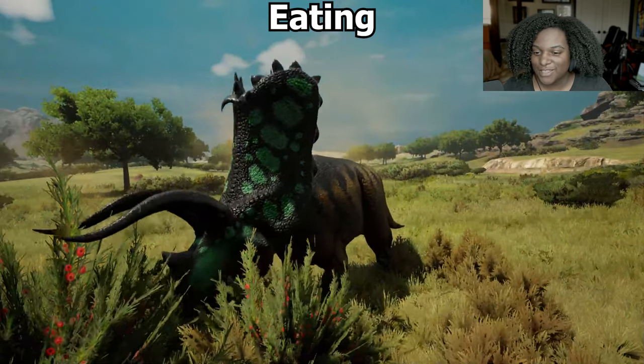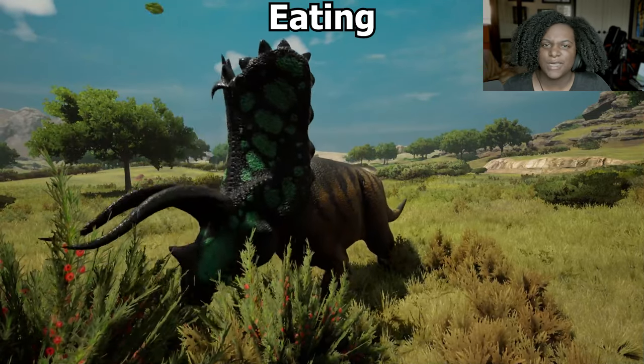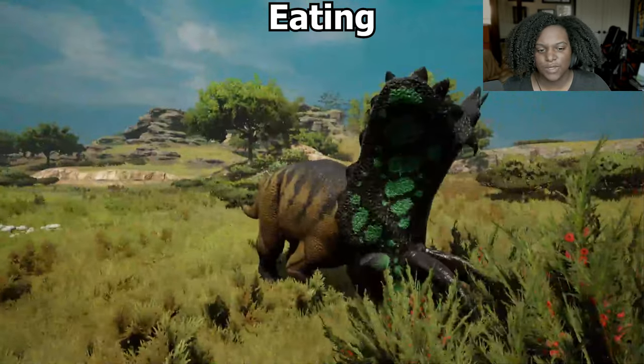Here's our eating animation — there you go, it's pretty simple. It looks basically the same as the Eotriceratops eating animation.